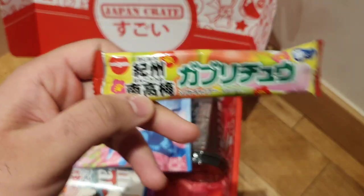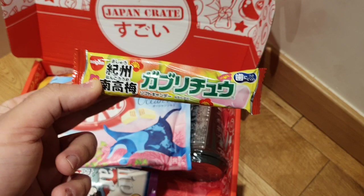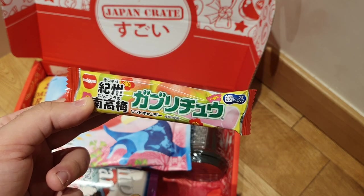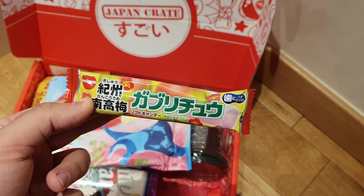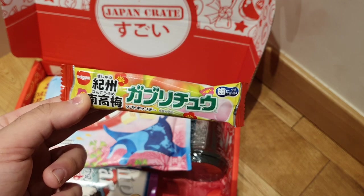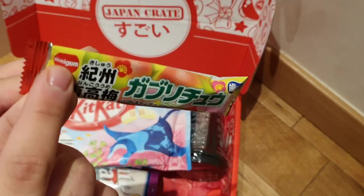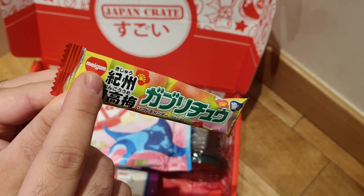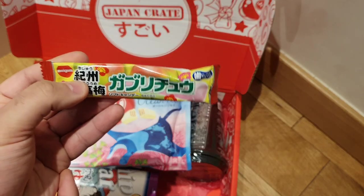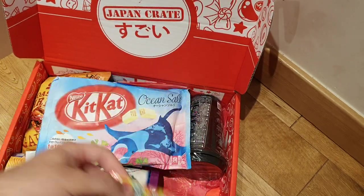This is also gum — we're getting quite a lot of gum in this crate, and I'm not a big fan of including gum, but more the merrier I guess. I need to figure out what it is — it's Gabi... I can't even pronounce it. It's Meiji's version of chewy candy. Fine, this isn't gum — I assumed it was gum only because it says Megigum. But this is basically like a taffy type sweet, something similar to Starbursts or taffy.